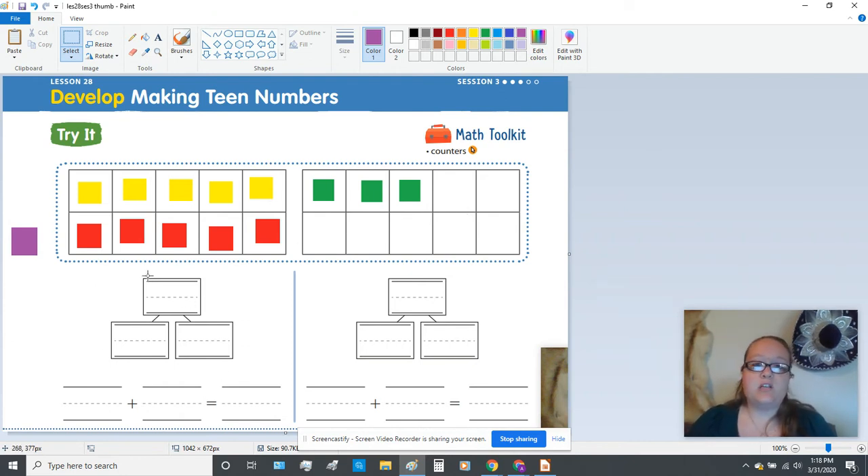Now we're going to come down to this first number bond and we're going to show what teen number we just made. In order to do that, we need to see how many are in each tens frame. We know that teen numbers are made up of a group of 10. Down here, you're going to write 10, and then we had three extras, so you're going to write three. So when we look at the bond, you have 10 and 3. When you put those together, that makes the teen number 13 — you take the one, meaning you have one group of 10, and the three from the three extras.